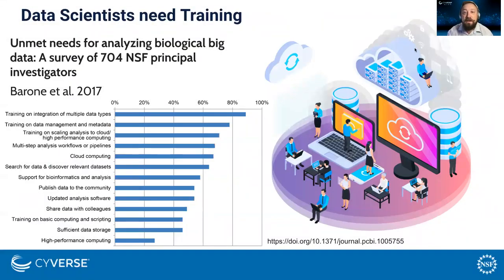This survey of NSF life science PIs found that today's researchers are not lacking for access to enough computational resources or to data storage. In fact, there are many options available. The greatest unmet need is actually in training. We have a lack of skilled workers who are able to leverage the resources that are available.